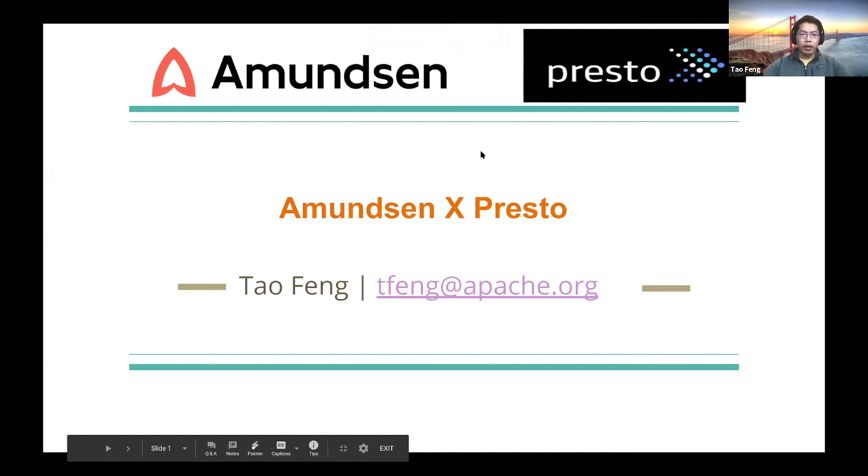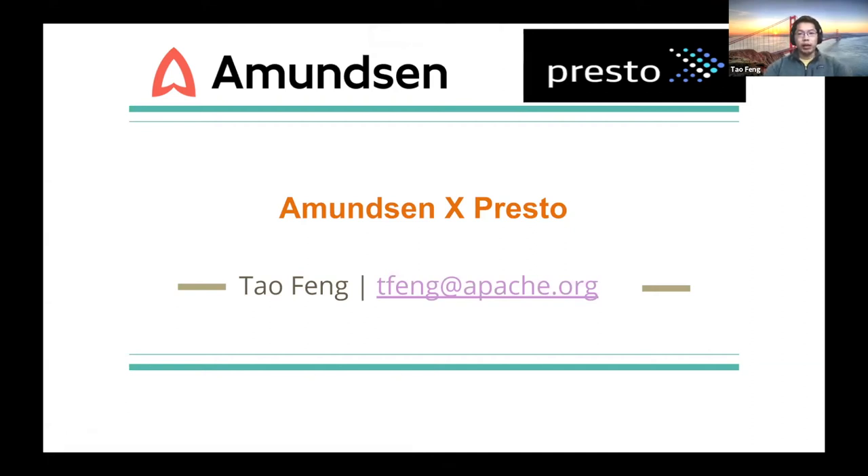Hey everyone, thanks for the advice. Today I'm going to talk a bit about data discovery on Amazon and Presto.